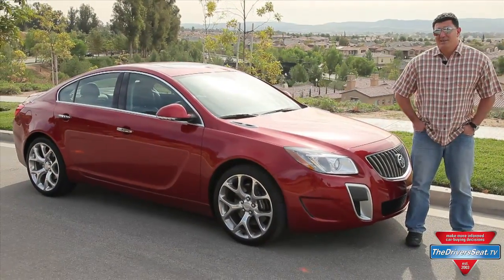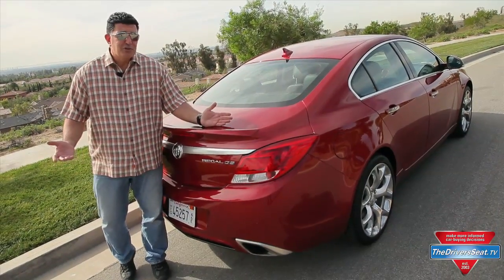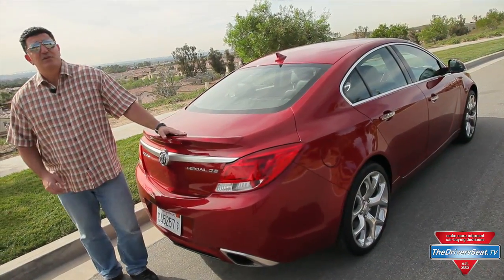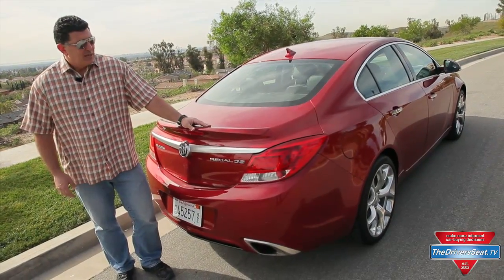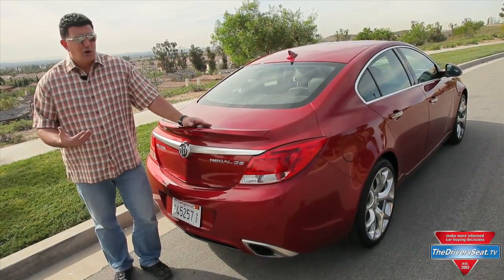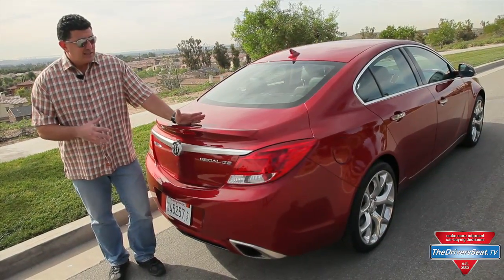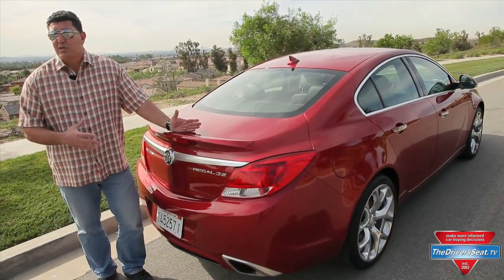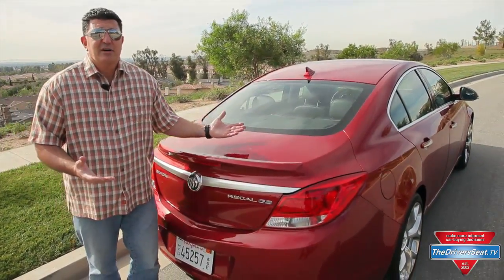Don't judge a book by its cover. Buick is a brand rich in heritage on American roads, but unfortunately in the last couple of decades they haven't done so well. Where they have done well is in China of all places. They're trying to get their image back, and they're hoping vehicles like this Regal GS are going to get them there. This is essentially an Opel, which is one of General Motors' brands. It's a German-built car. It's a fine car.